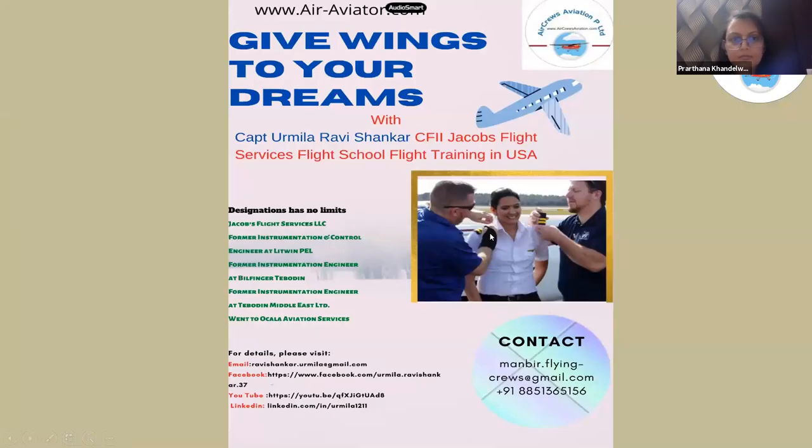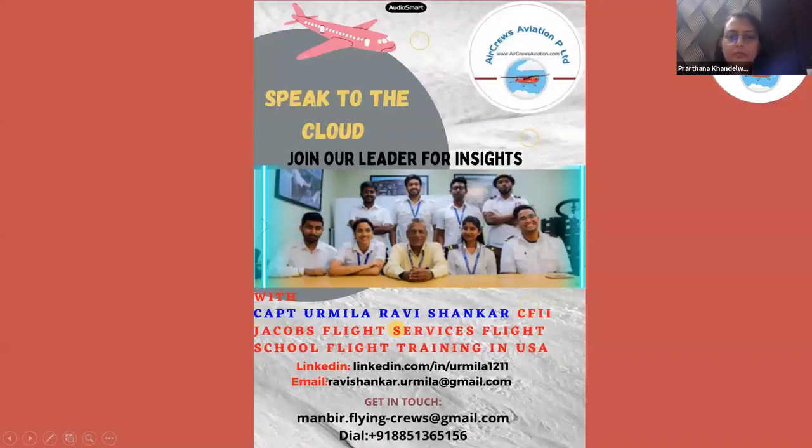Captain Urmila Ravishankar, a CFII (certified flight instructor with instrument rating) in the US at Jacobs Flight Services flight school, will cover details about flying training in the US — how to travel from India, what to expect, and everything about the training from scratch. For further details about flying training in the US, contact via the provided email or phone number. You can also connect with her on LinkedIn.